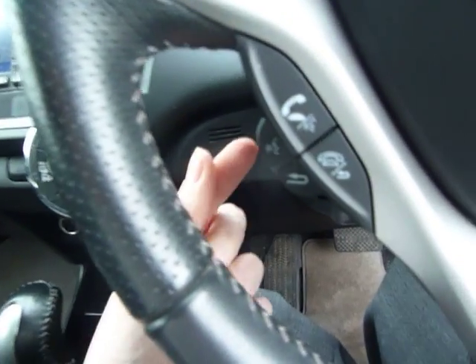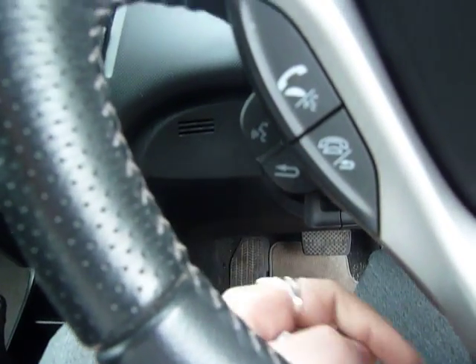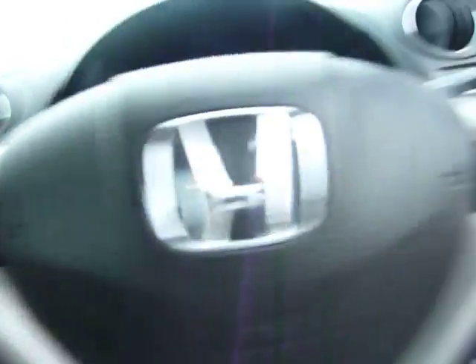It does come Bluetooth ready — just here you've got all your Bluetooth connections. On the left you've got your media controls, on the right you've got cruise control. You've also got flappy paddles here as well if you wish to pop it into the sporty S mode and have a bit of fun.